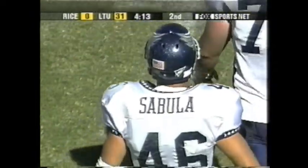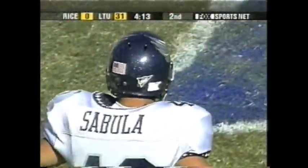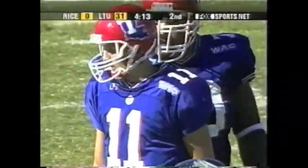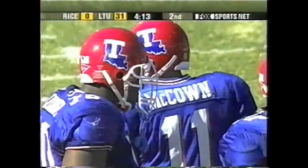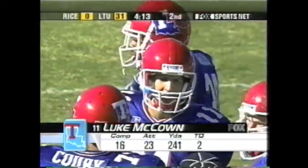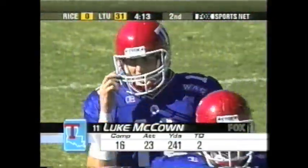Sabula chased him out of bounds. The defense did a good job that time of matching up. And Luke McCown — he just looks very poised and confident back there. Just ran the bootleg pass to perfection, running it out of bounds. Hey, if you don't have anything down the field and you can't run it, just take it to the sideline. See the numbers he has on the day — pretty good job with that young quarterback getting in and getting the job done.